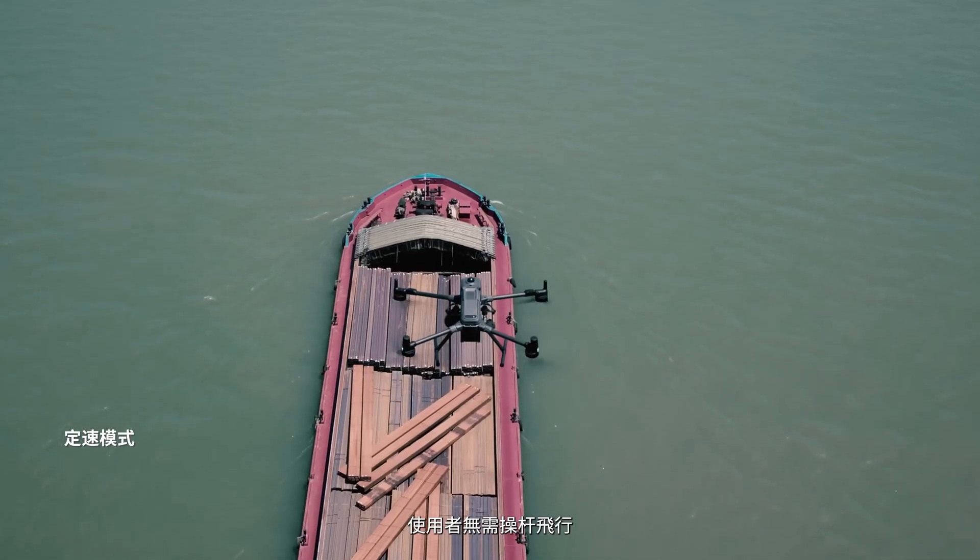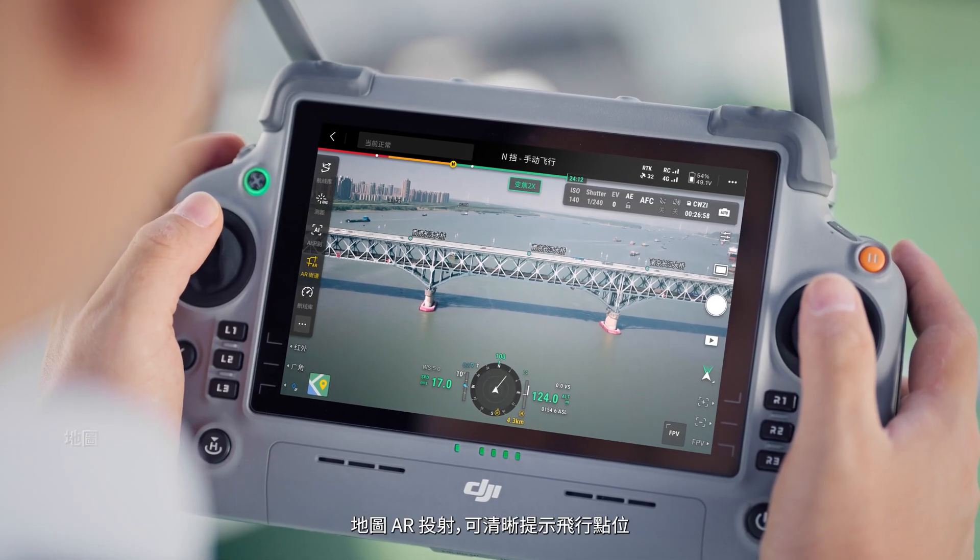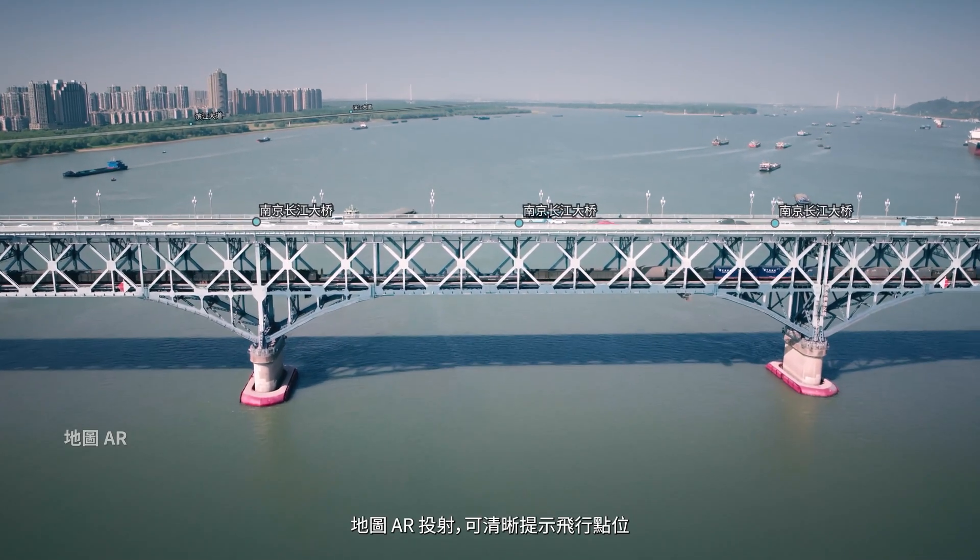In cruise mode, pilots can focus on the live feed without manual control. MatView AR projection provides clear visualization of flight points.